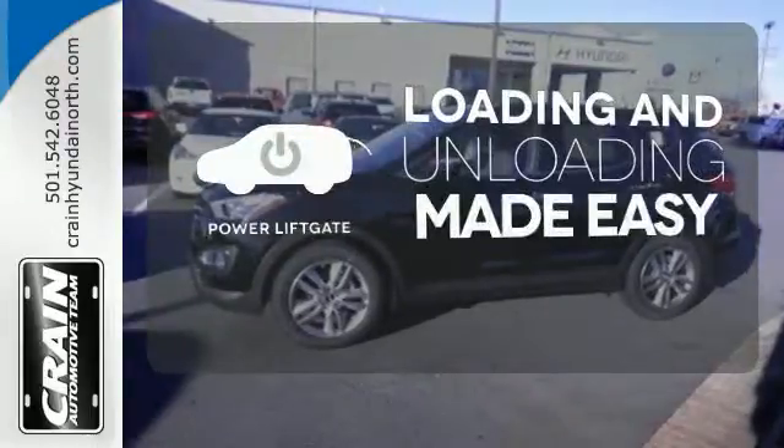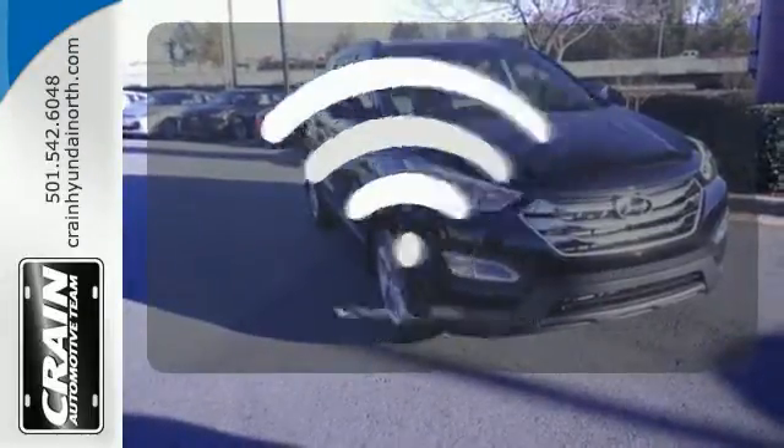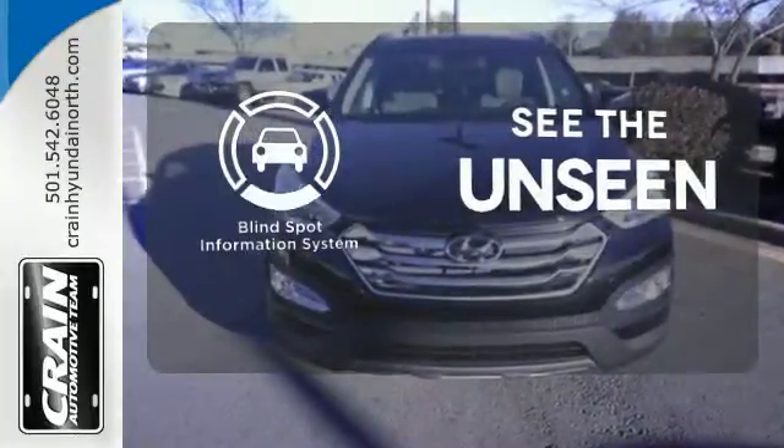Loading and unloading your vehicle just got easier with the power liftgate, programmed garage door openers, gates and lighting systems with HomeLink. Negotiating traffic has never been easier thanks to the blind spot indicator.